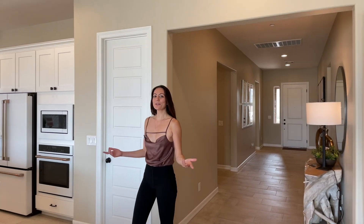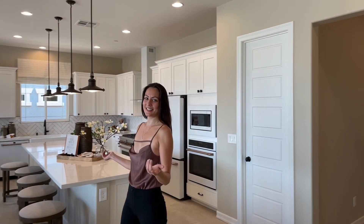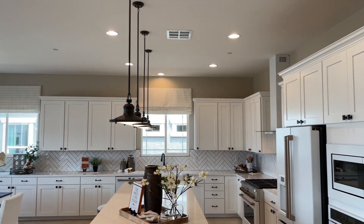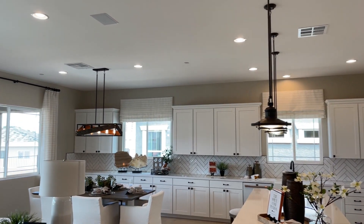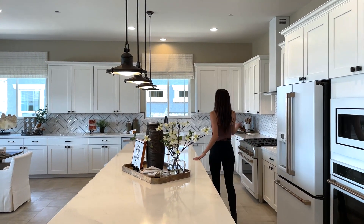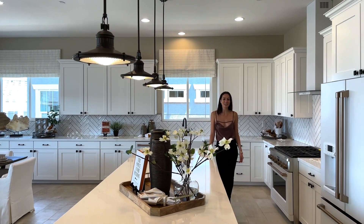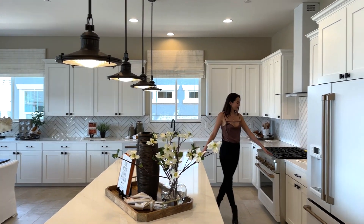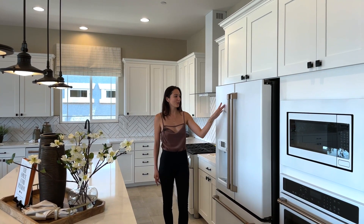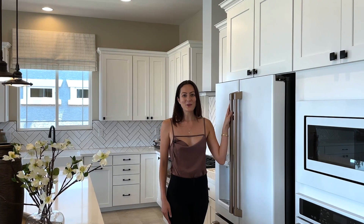Check out this beautiful open concept living, dining, and kitchen. Check out this huge island and the amount of cabinets in this beautiful kitchen. This model comes with the GE Café line of appliances in the white finish with the bronze hardware — let us know what you think about this style in the comments below.